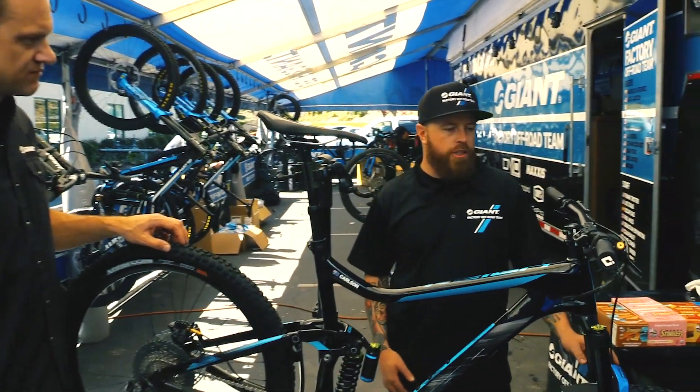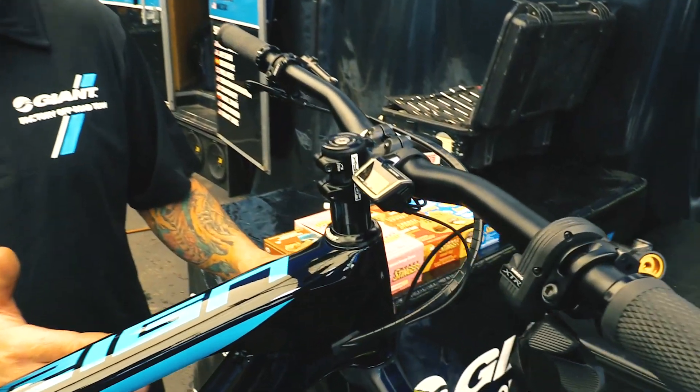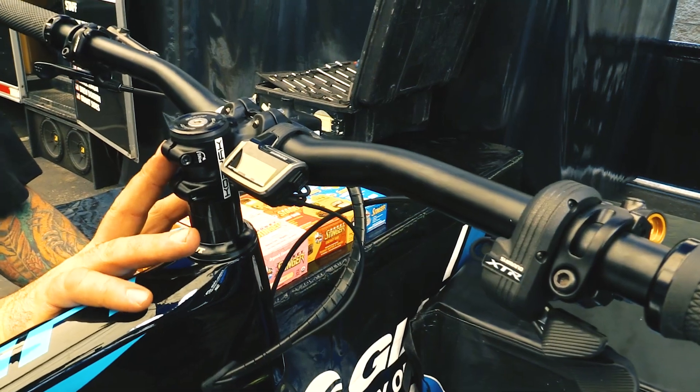Mainly it's the electronic shifting — it's kind of new to us, and just working through that, working on the battery placement of the system. We have the battery now in the steer tube.